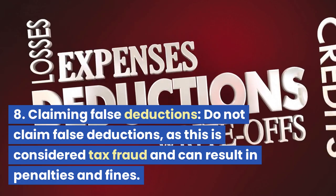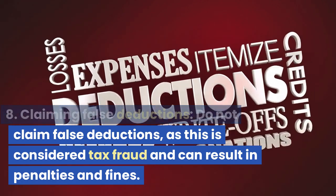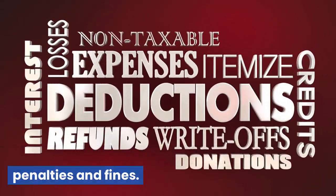Mistake 8: Claiming False Deductions. Do not claim false deductions, as this is considered tax fraud and can result in penalties and fines.